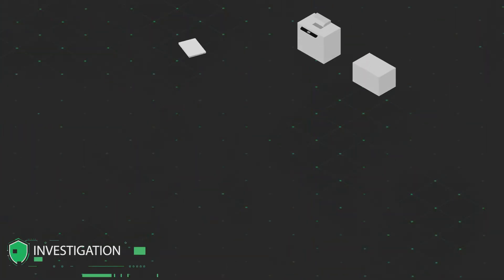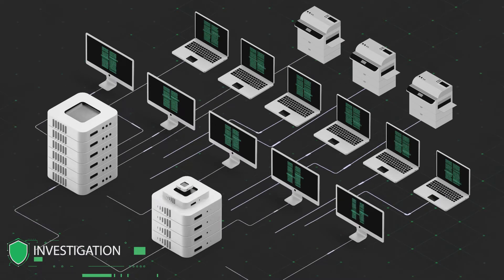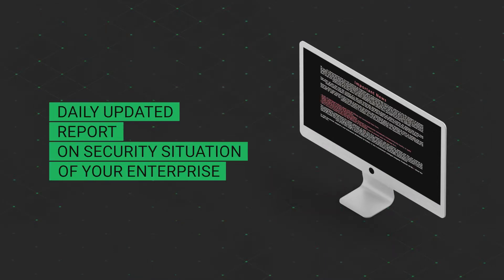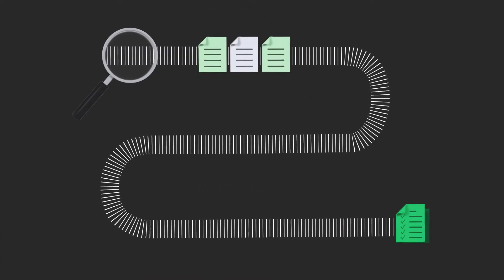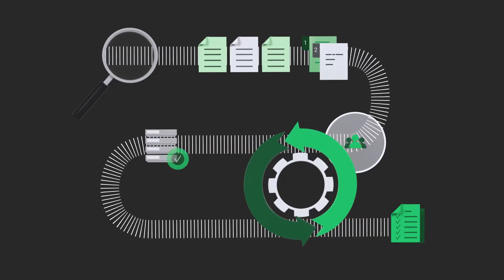The scan identifies the systems in your network, such as peripheral devices, virtual and physical servers, firewalls, and switches. You receive a daily automated report on the security situation in the company, containing information on the severity of vulnerabilities. This allows you to easily filter the identified issues and prioritize the actions to be taken.